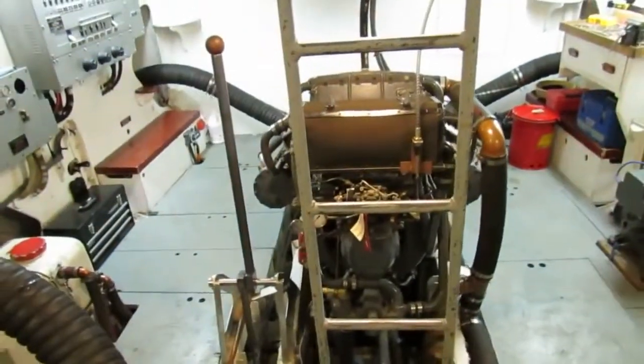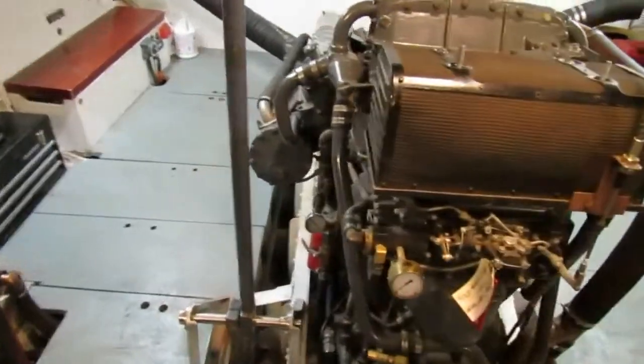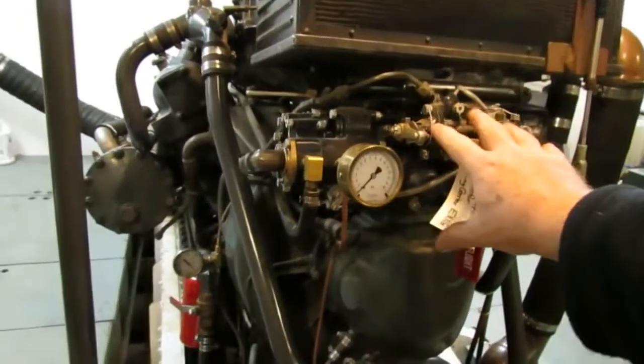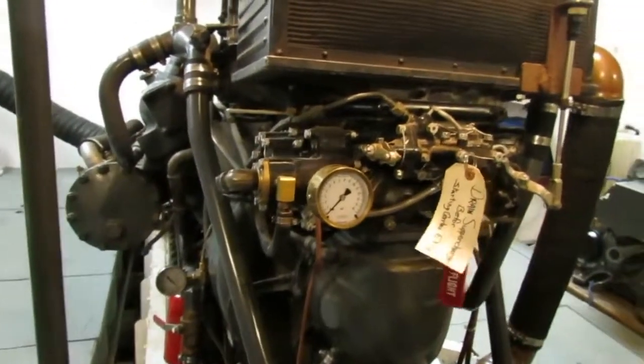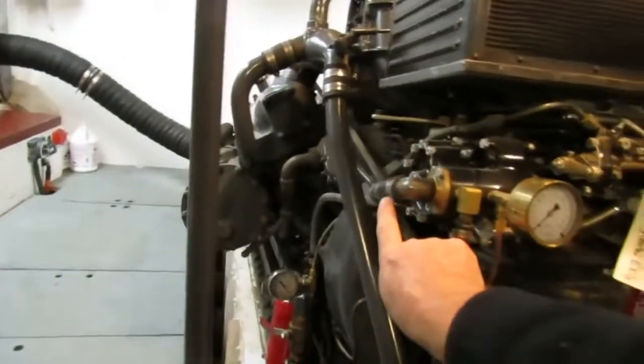These engines are 1,850 horsepower, mainly due to the carburetor, the supercharger, and the intercooler. Here's the carburetor — it's a Holley 1685F. You can see where the gas comes in right here on the side.